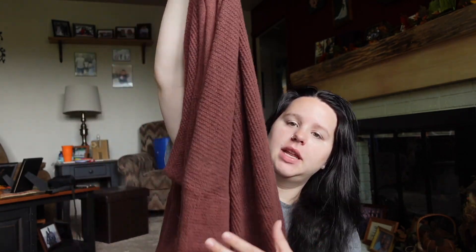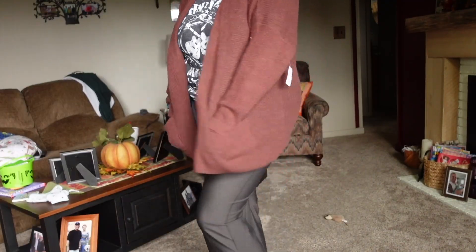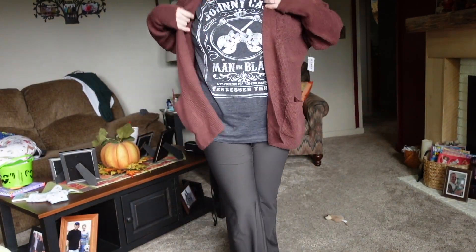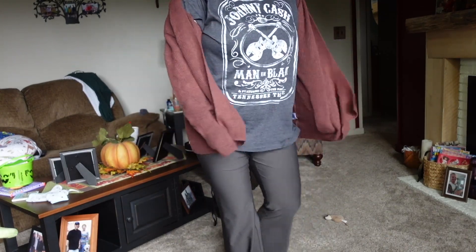Then I got this sweater in an extra large because I like my sweaters to be big and oversized. I really like the color of this and you never have too many sweaters. Old Navy's sweaters are just so nice — they're a little expensive but they're nice.